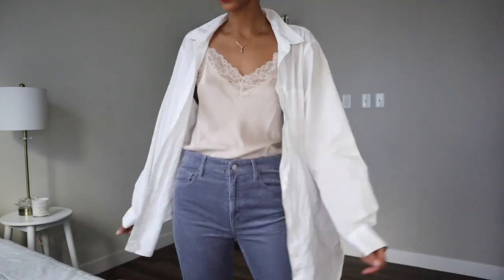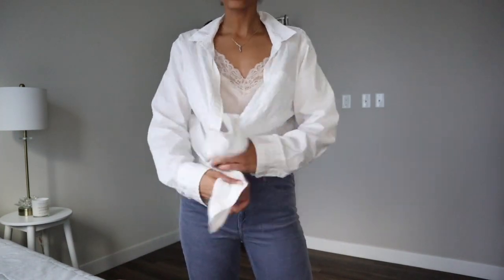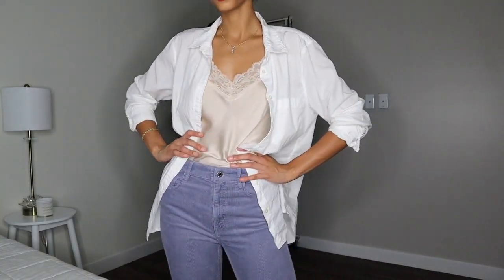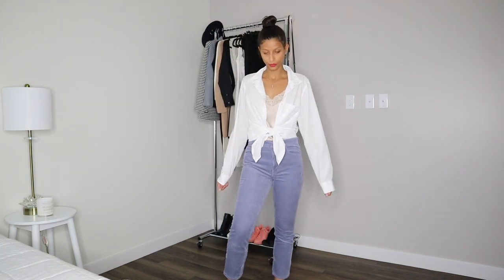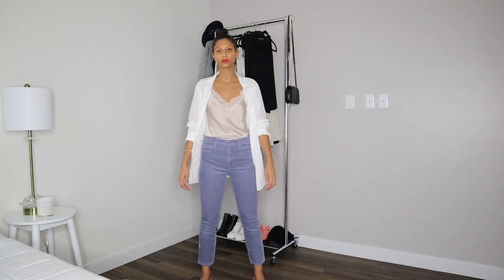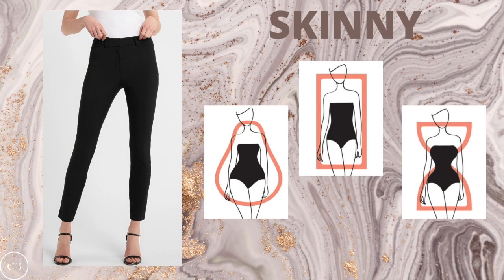Look number two for wearing the button down top casually is pairing it with corduroy pants or regular pants and a pair of mules. This is one of my go-to looks — just throw on your pants, a nice lacy silk tank top, and mules and you look so put together without doing too much. You can roll up the sleeves, roll them down for a more elegant look, or leave it completely open for a relaxed vibe. If you are a pear, rectangle, or hourglass, the skinny pant is going to look extremely flattering, highlighting every curve and cinching you at the waist.